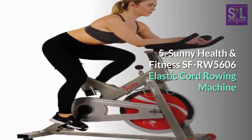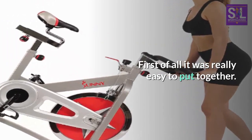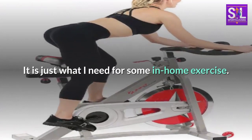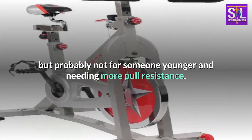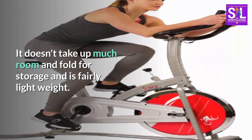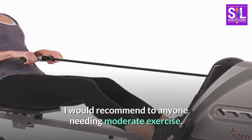Number 5: Sunny Health and Fitness SFR W5606 Elastic Cord Rowing Machine. First of all, it was really easy to put together. It is just what I need for some in-home exercise. The pull is strong enough for me — a 68-year-old female — but probably not for someone younger and needing more pull resistance. It doesn't take up much room and folds for storage, and is fairly lightweight. I would recommend it to anyone needing moderate exercise.